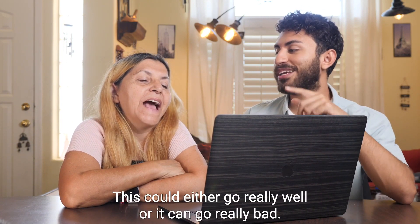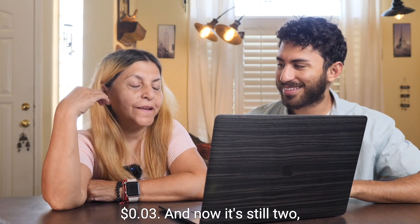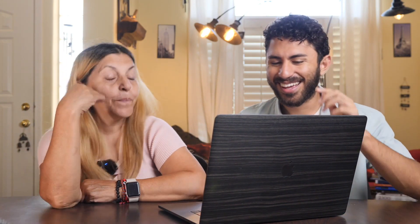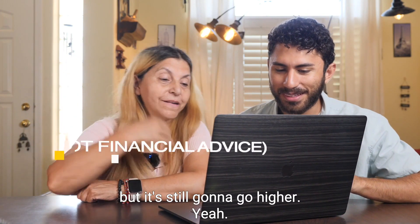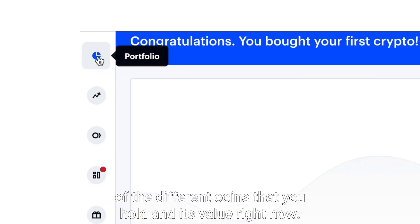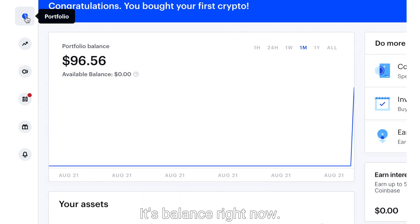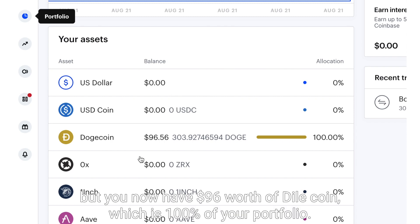This could either go really well or it could go really bad. I sold those coins at three cents and now it's 32, but it's still going to go higher. In your portfolio, you're able to see all of the different coins that you hold and their value right now. So you now have zero US dollars, but you now have $96 worth of Dogecoin, which is 100% of your portfolio.